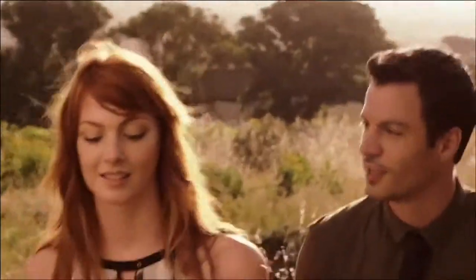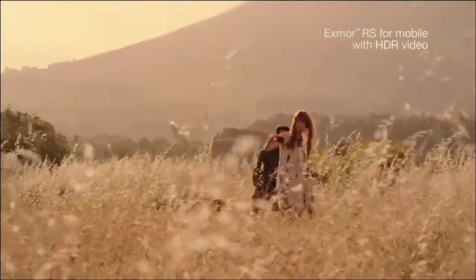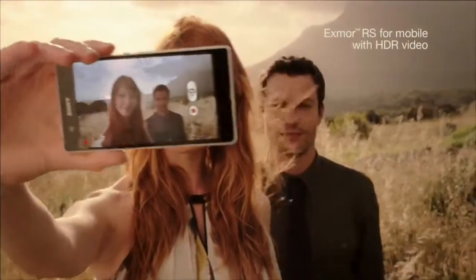And for the first time on a smartphone, Xperia Z features HDR video — stunningly sharp footage in any light.